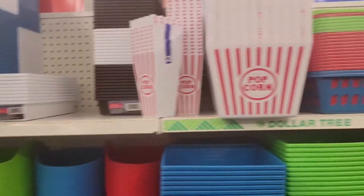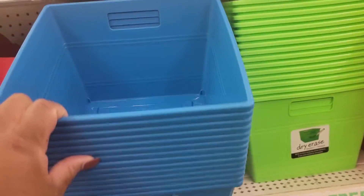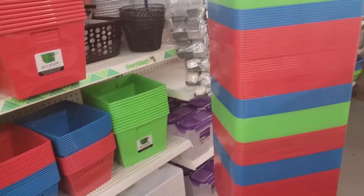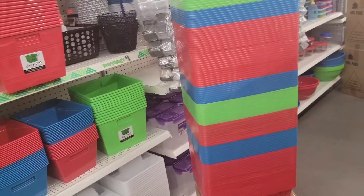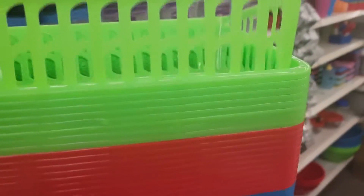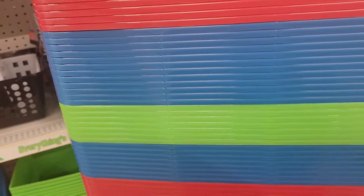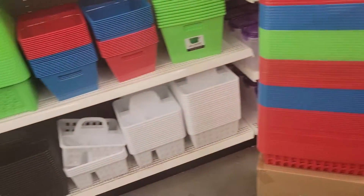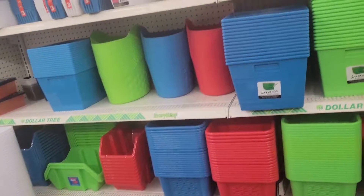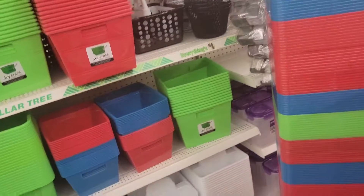Right here in this aisle, this one doesn't have the new fall colors, but they still have these. I wish they had these in white — this particular style. Yeah, I wish they had them in white or even black, but I don't see them. They still have like the little baskets right there. So yeah, we might go to another Dollar Tree.